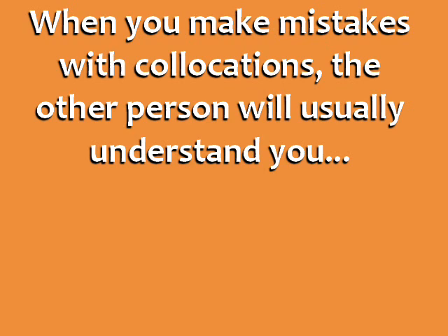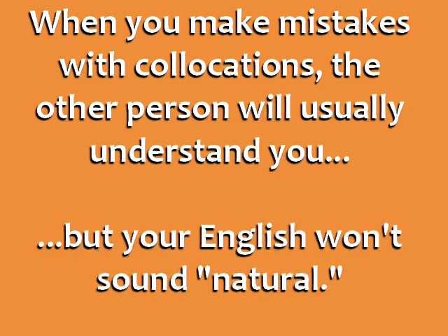When you make mistakes with collocations, the other person will usually understand you, but your English won't sound natural because it's different from how a native speaker would talk.